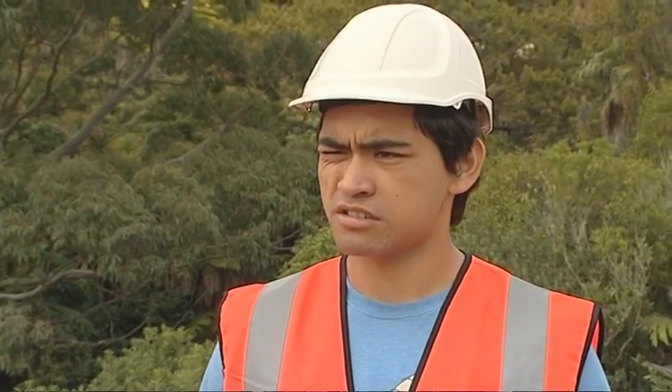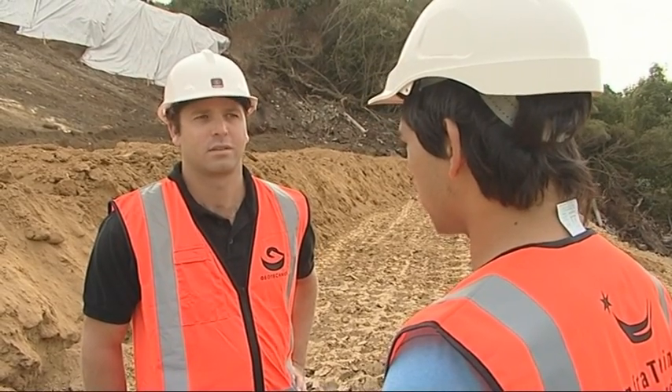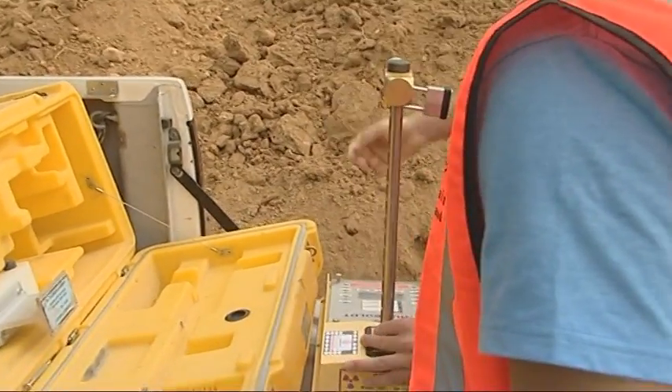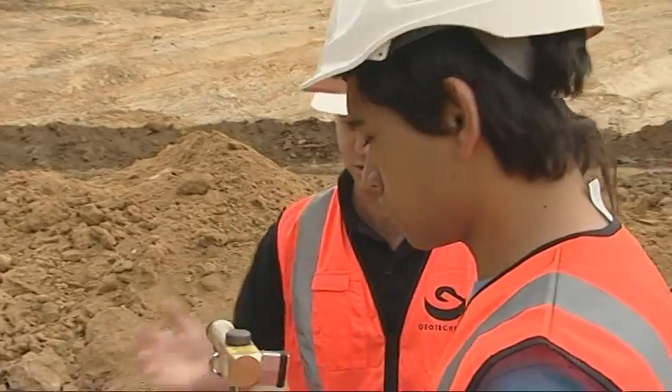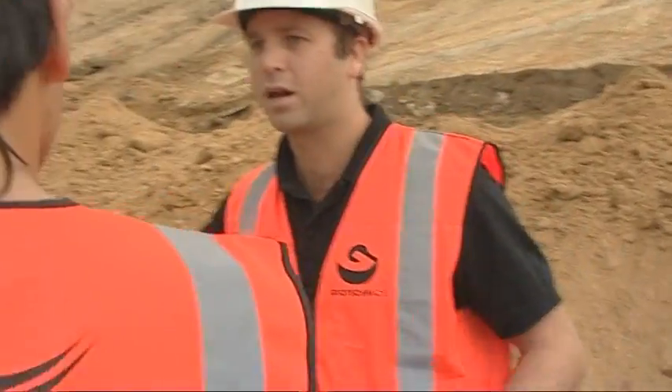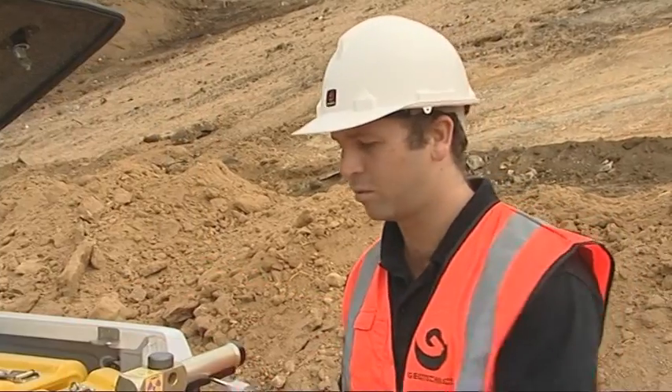Out in the field, Charles meets another technician who will conduct field tests. Charles has already done a standard compaction test in the lab, planting soil with a hammer to see how much fits in the mould. Now they'll do that in the field to see whether the contractors have achieved that density. The key piece of equipment is the nuclear densometer — kept locked during transport because it's radioactive.